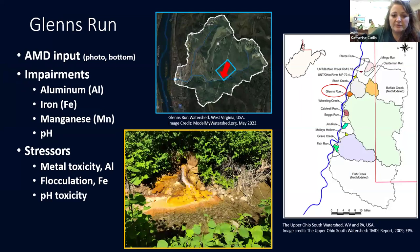The creek I'm studying is called Glenn's Run. It has AMD input partway down, so I can compare above where the AMD is to below where the AMD is. This is halfway down the length of the creek. This is a breakdown of the watersheds in our area — all part of the upper Ohio South watershed — and Glenn's Run is this little orange one. We have a fairly large longwall mining area up here called Tunnel Ridge. Glenn's Run already has impairments from aluminum, iron, and manganese, as well as pH issues, with additional stressors from metal toxicity, aluminum flocculation sedimentation with iron, and a large pH toxicity.